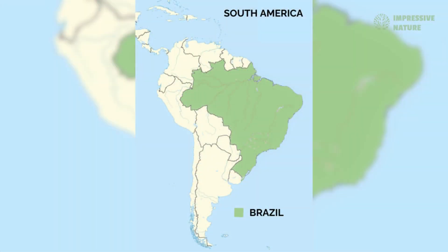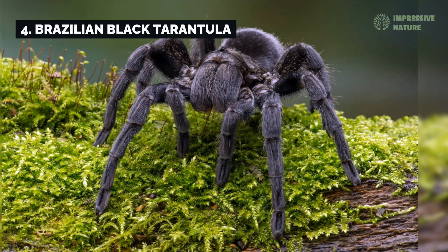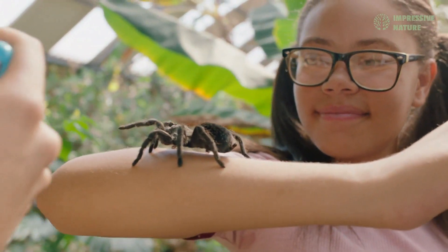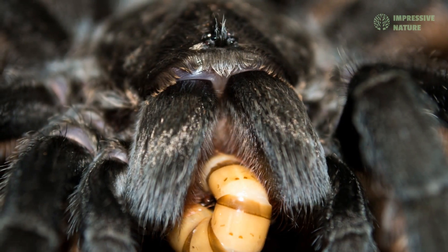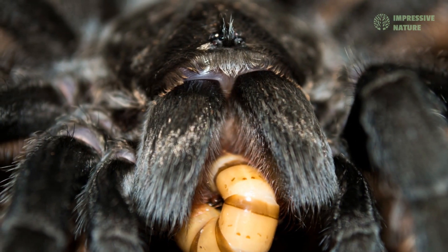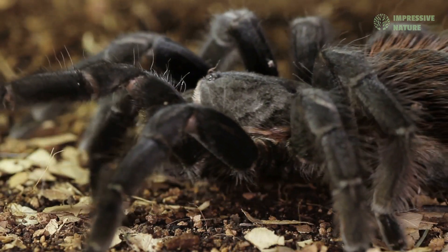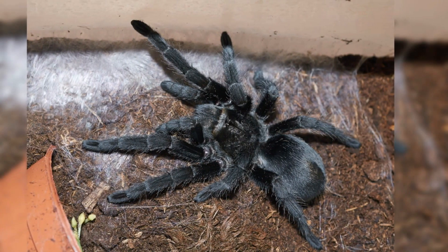Further south in Brazil, the Brazilian black tarantula graces the grasslands and forests with its jet-black, velvety appearance. Known for its gentle temperament, this tarantula is a stealthy hunter, preying on insects and small invertebrates. The mild, humid climate of its habitat supports its quiet existence, making it one of the most visually stunning and sought-after species in the Americas.